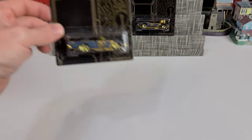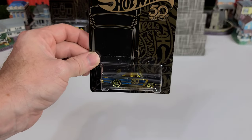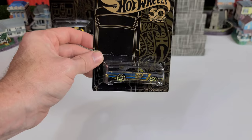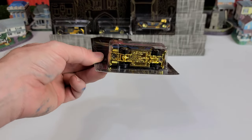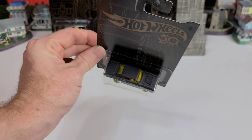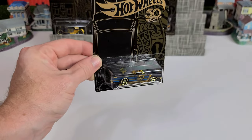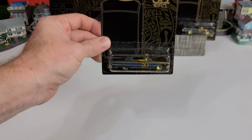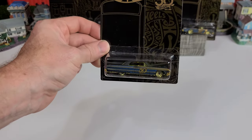Next up is the 1968 Dodge Dart with the yellow windows, gold trim all over it, and a nice black faded paint. Is this beautiful? Next is the 1964 Chevy Impala.